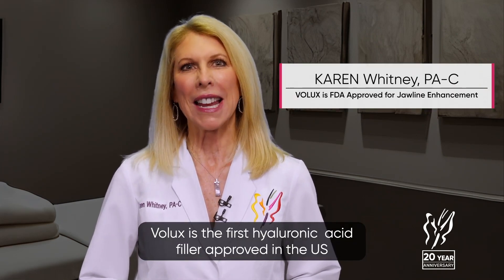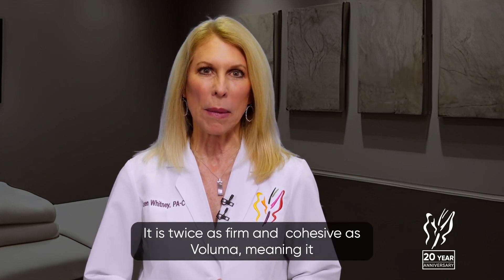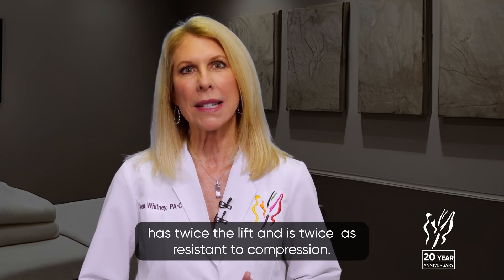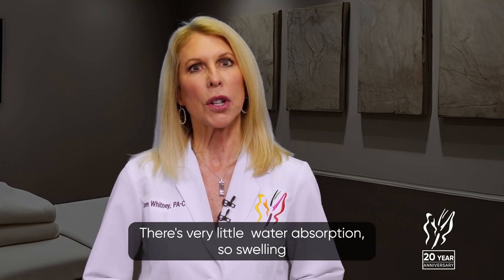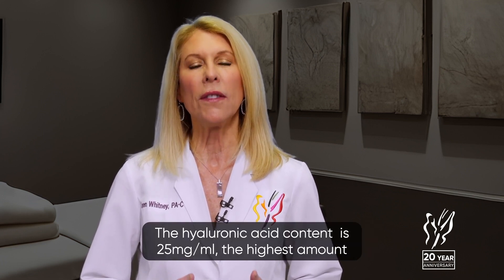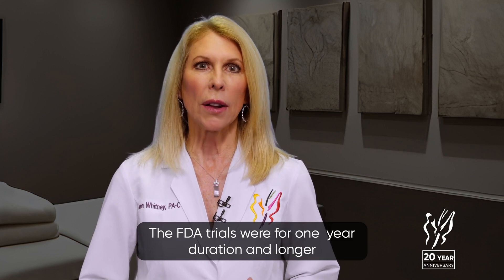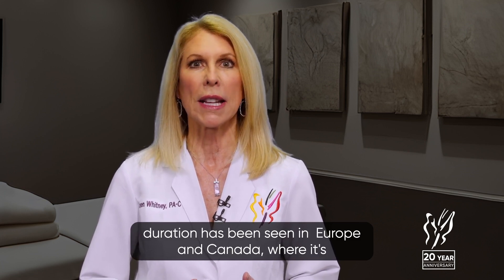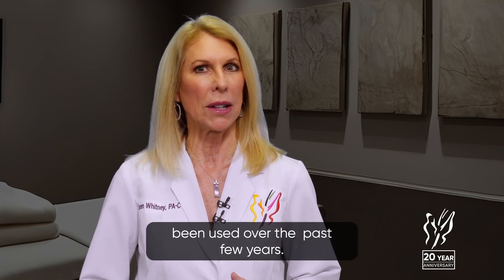Volux is the first hyaluronic acid filler approved in the U.S. for the jawline. It is twice as firm and cohesive as Voluma, meaning it has twice the lift and is twice as resistant to compression. There is very little water absorption, so swelling of the filler is minimal. The hyaluronic acid content is 25 mg per milliliter, the highest amount of any HA filler. The FDA trials were for one year duration, and longer duration has been seen in Europe and Canada where it has been used over the past few years.